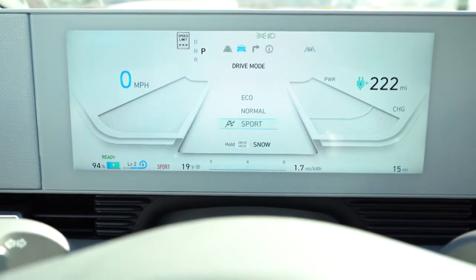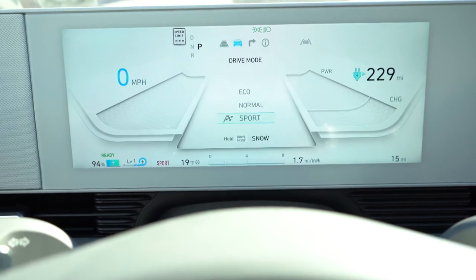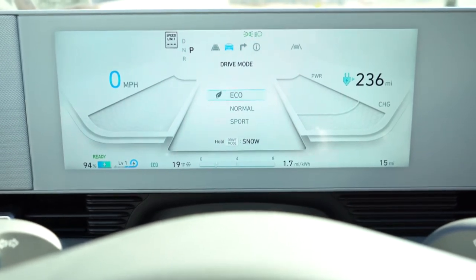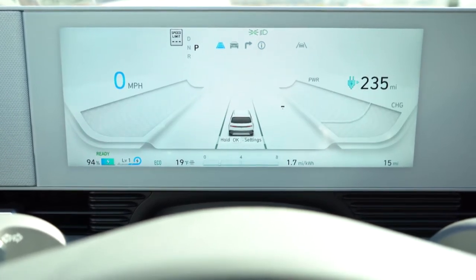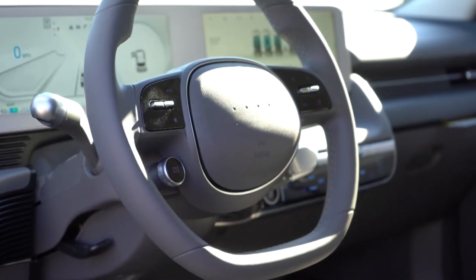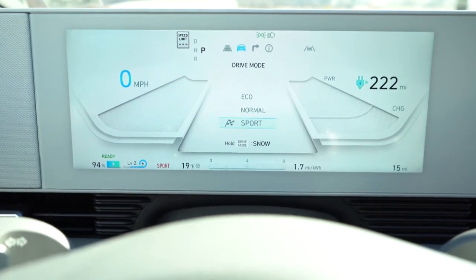Once started, you have a 12.3-inch digital gauge cluster that comes standard across every trim level. It adjusts slightly depending on drive mode and also adjusts the displayed range — put it in Eco and you get a higher mileage estimate; switch to Normal or Sport and that mileage reduces. You can adjust what's displayed using the steering wheel-mounted controls on both sides, including changing the entire look of the cluster.